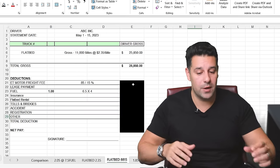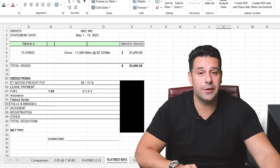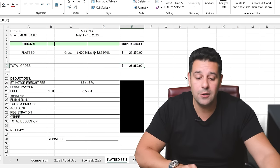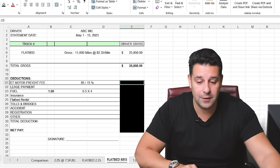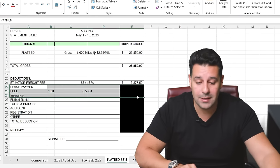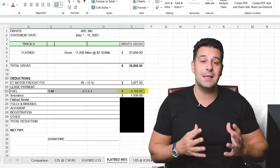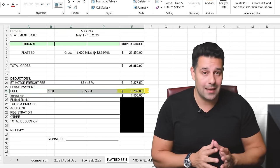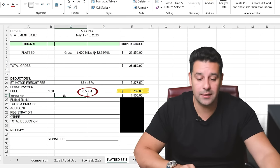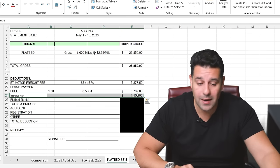Here's the traditional pay package in the US: the 85-15 split, where the company keeps 15% for dispatch services and the owner operator gets 85% but pays all expenses. This flatbed driver drove 11,000 miles at $2.35 per mile, grossing $25,850. Deducting the 15% comes to $3,877 going to the company. The next line item is a lease payment — let's assume the truck is fully paid off for now. For fuel, today's national average is $4 per gallon at 6.5 miles per gallon, resulting in a fuel deduction of $6,769.